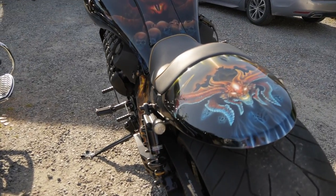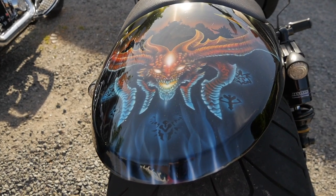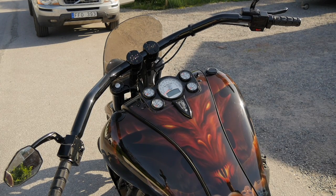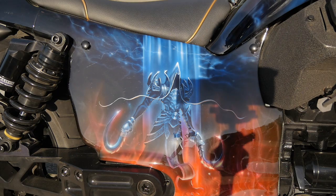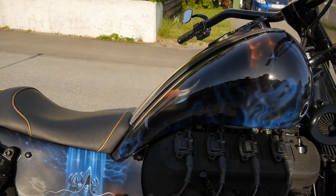Jag har lackat om den här nu några gånger. Den senaste lacken ville jag ha Diablo-temat, och då är det en gammal brandkompis till mig som håller på med både tatuering och airbrush. Han har hållit på med det här i väldigt många år och nu fick han förtroendet att lacka min hoj. Jag tycker den har blivit jättebra.